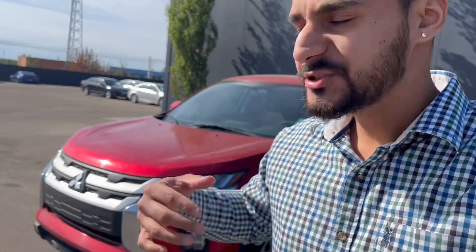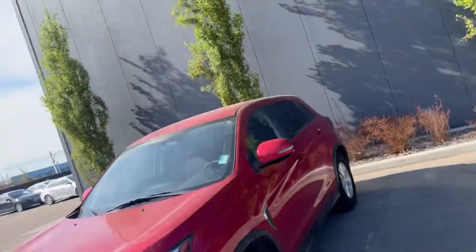Hey, good morning Maverick! This is Taroon here from Northside Nissan, one of the sales consultants. You talked with McKenzie over the phone — it looks like you're interested in our 2021 Mitsubishi RVR, which is parked right behind me. I'm going to make a quick walk-around video on this beautiful SUV so you can see more about it.